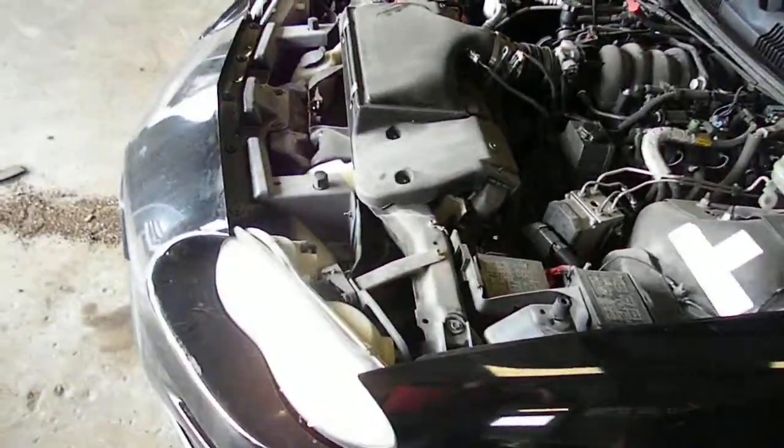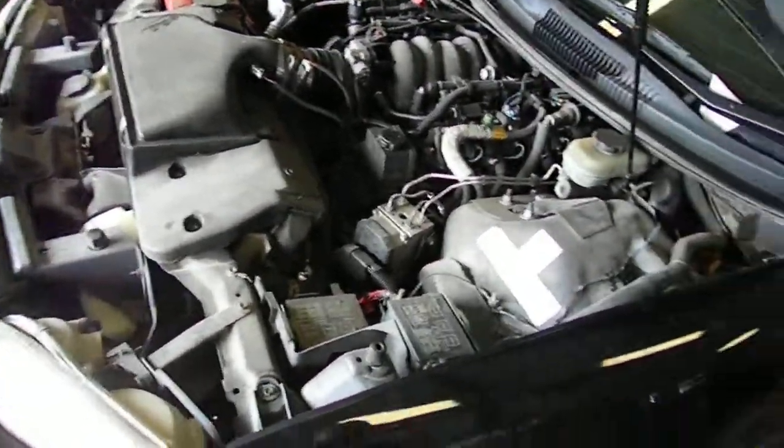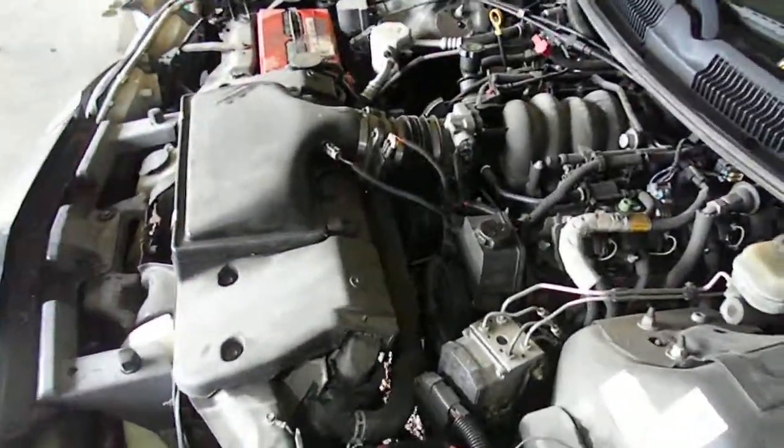This is going to be a lift-out engine and tranny and all accessories, ECM, engine wire harness, etc. It'll be sold as such.